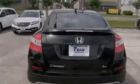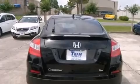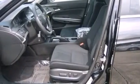Features include a power moonroof, a double wishbone independent front suspension, cruise control, 12-volt power outlets, latch-ready child seat anchors, air conditioning, an auto-dimming rearview mirror, a rear window defroster, a remote entry system, and a rearview camera.